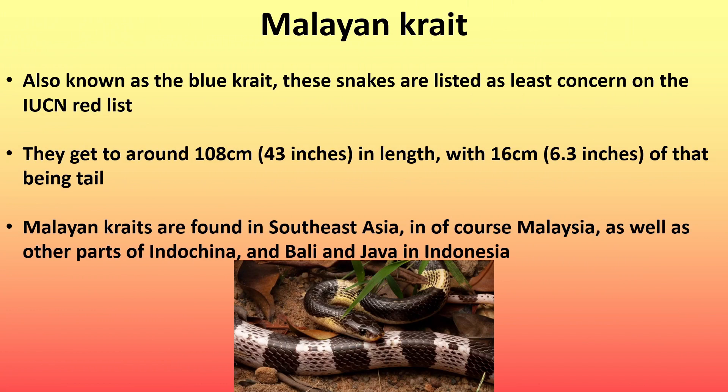Next is the Malayan crate, also known as the blue crate. These snakes are listed as least concern on the IUCN red list. They get to around 108 centimeters (43 inches) in length, with 16 centimeters (6.3 inches) of that being tail. Malayan crates are found in Southeast Asia — in Malaysia, as well as other parts of Indochina, and Bali and Java in Indonesia.